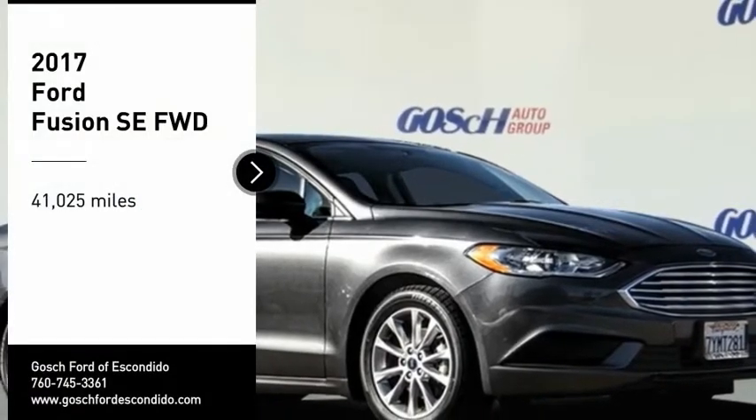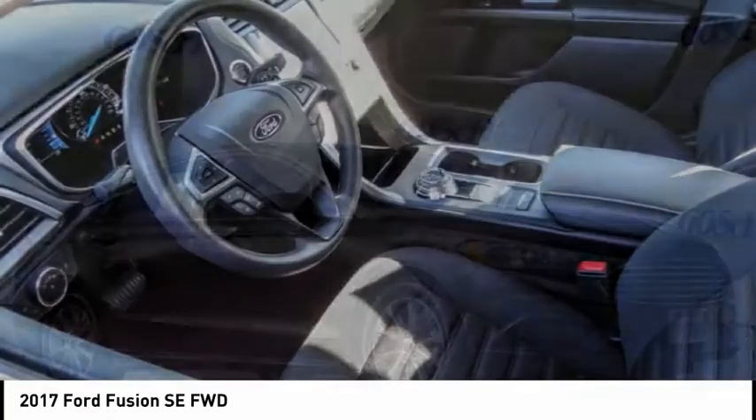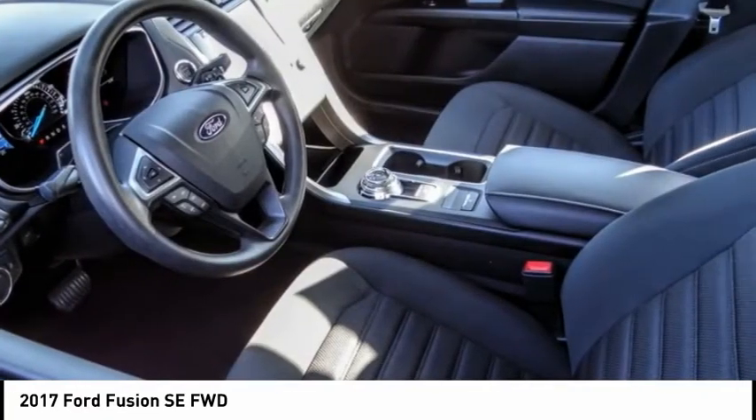Looking for the right vehicle? Check out the 2017 Fusion. You can have both impressive power and great economy in a Fusion.